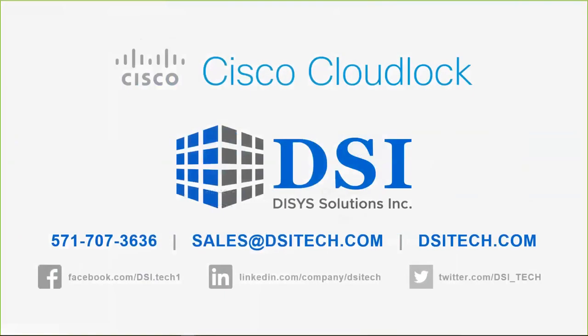That covers the presentation on Cisco CloudLock. Once again, I'm with DSI — DSI Solutions Incorporated. All of our contact information is on the slide. If you have further questions, be sure to reach out to your account manager or contact us directly at the numbers and emails shown. Thank you — are there any questions from anybody this morning?